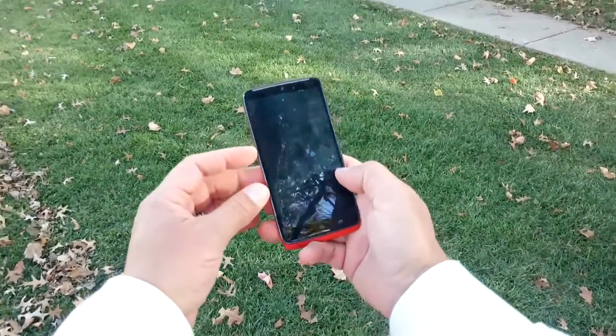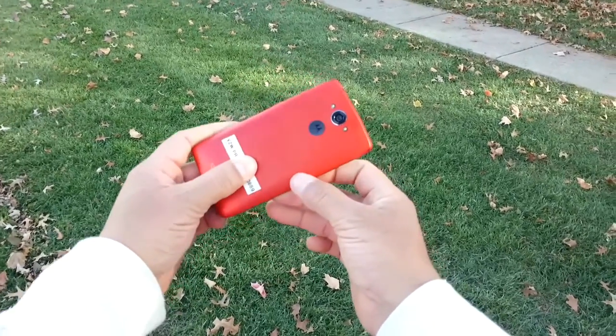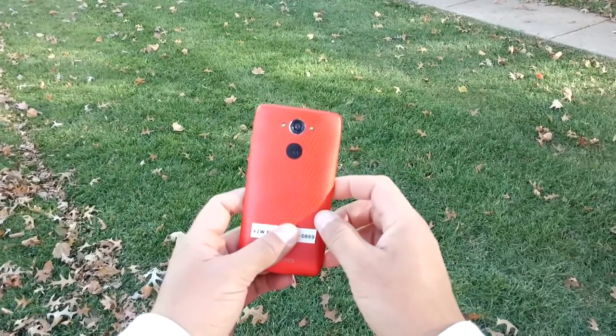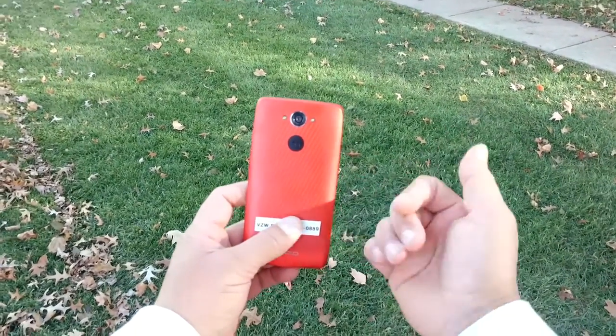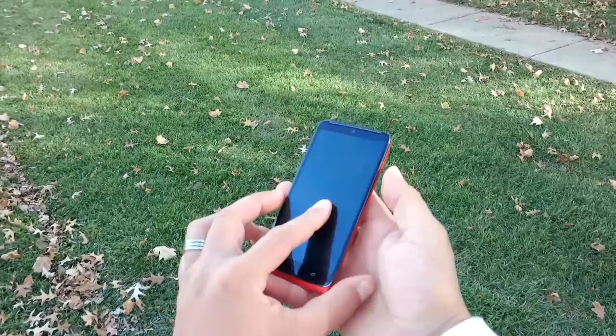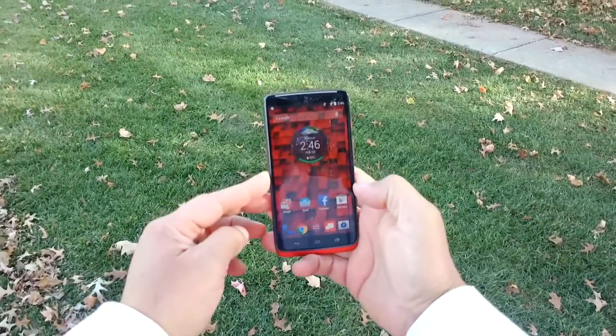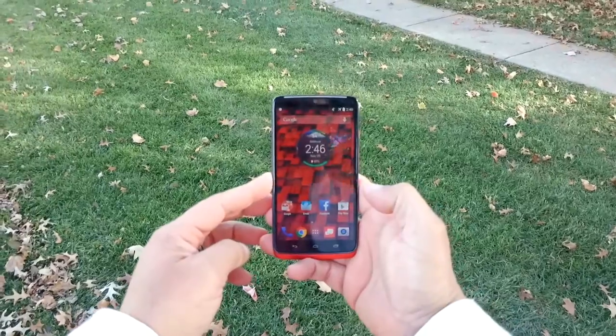On the rear we have a 21 megapixel camera with dual flash. This phone can shoot video in 4K resolution and also slow motion. On the front we have a 2 megapixel front-facing camera that can also shoot video in 1080p.